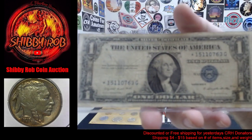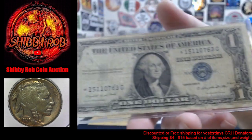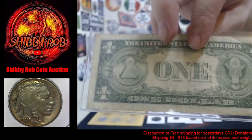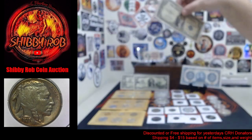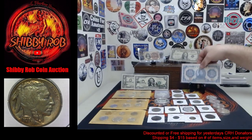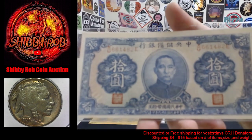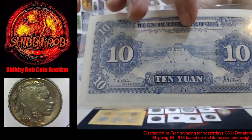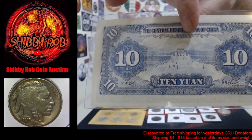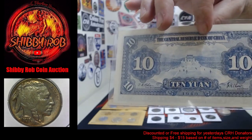Next up we have a silver certificate star note. This is a series of 1935G silver certificate star note, without the motto — no "In God We Trust" on that one. Next up we have a Chinese 1940 ten yuan from the Central Bank of China. Crisp, uncirculated, really nice looking note.